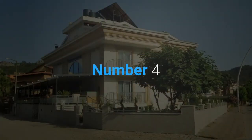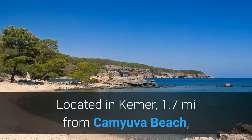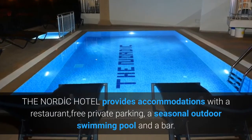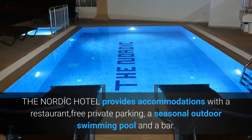Number 4. The Nordic Hotel. Located in Kemmer, 1.7 miles from Kamuva Beach, the Nordic Hotel provides accommodations with a restaurant, free private parking, a seasonal outdoor swimming pool and a bar.